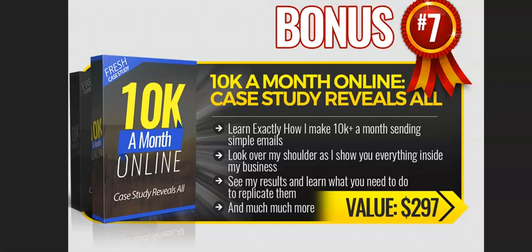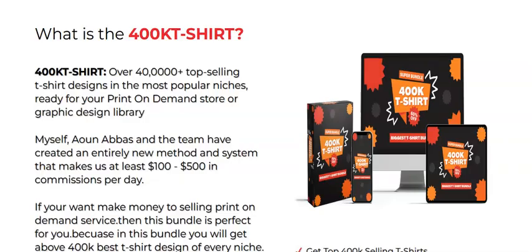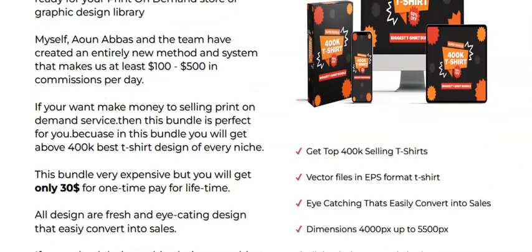These are the bonuses you are going to get if you pick this product through my link in the description box below. Now I'm going to share with you what the product 400K T-Shirt is. It is over 4 lakh — 40 lakhs plus — top selling t-shirt designs in the most popular niches, ready for your print-on-demand store or your graphic design library. You get thousands of ready-made designs for your t-shirt printing, and if you want to make money with a print-on-demand service, this bundle is useful to you.